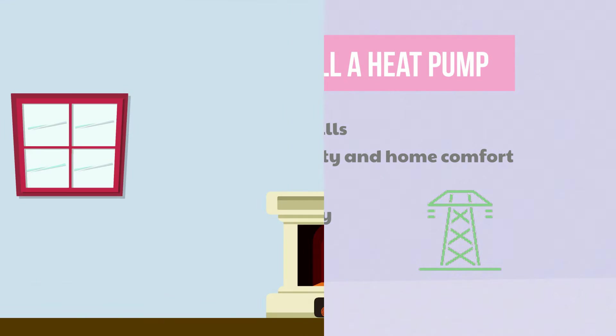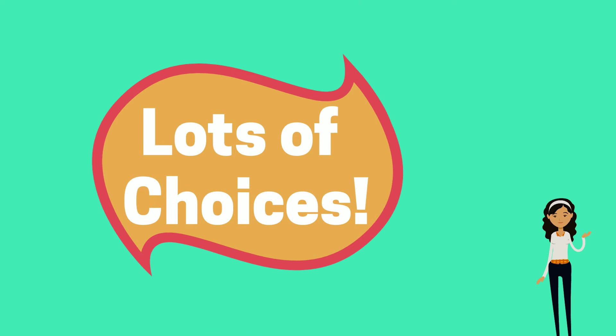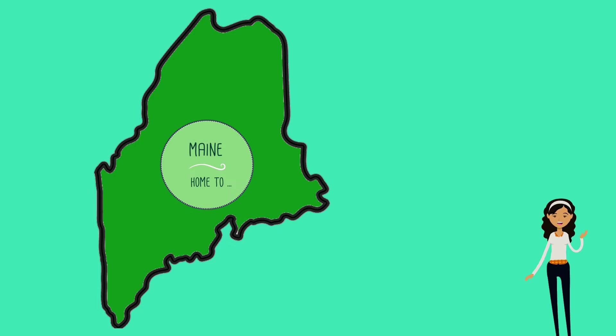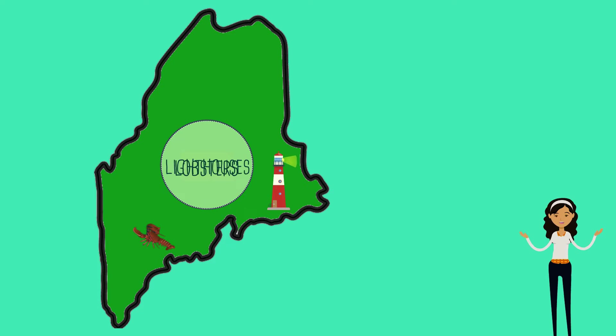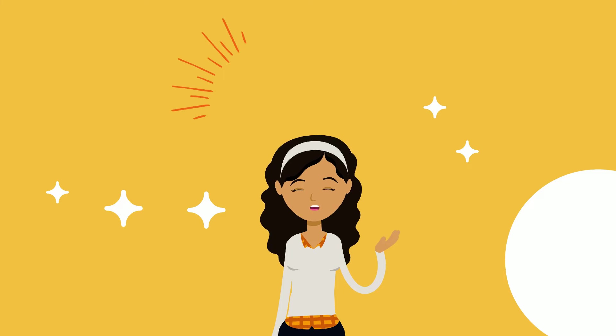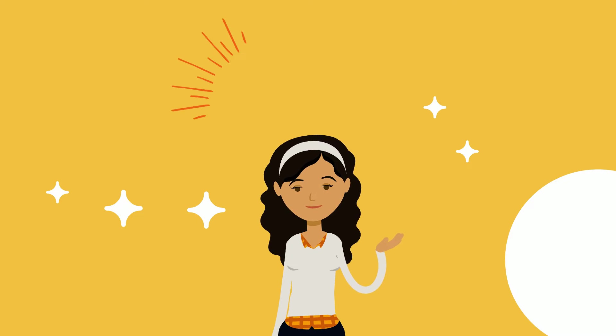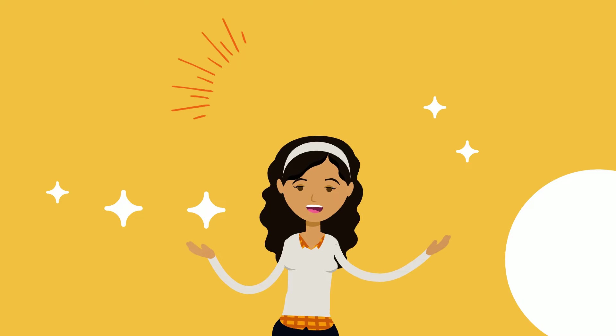One of the most common questions people have is: will heat pumps work in cold weather? There are dozens of models of ground source and air source heat pumps that provide efficient, effective heating in New England. In fact, the state of Maine is leading the way — in 2021 alone, they installed more than 27,000 heat pumps. The latest research from Efficiency Maine shows that these systems can deliver comfort and cost savings even in sub-zero temperatures.